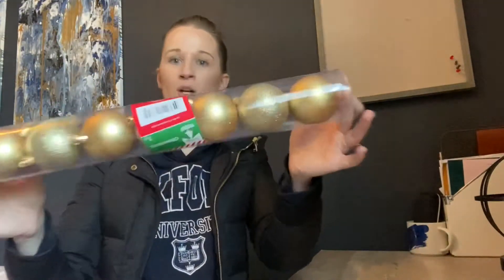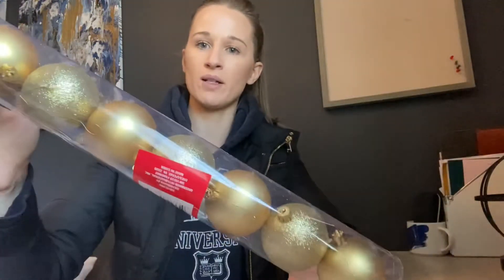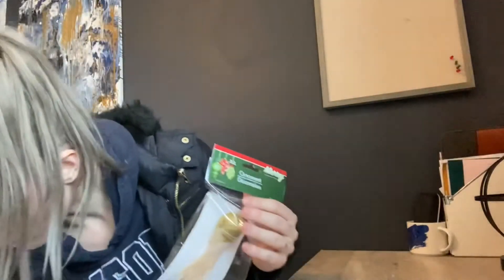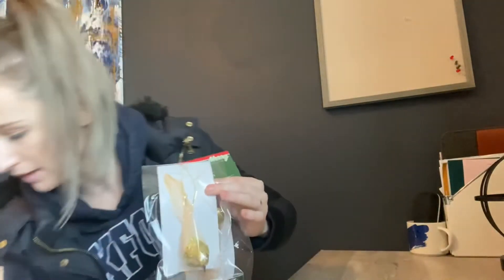I also ended up getting some gold balls — some gold ornaments, some shiny and some matte. I love these bird clip-ons. I saw someone on YouTube where a Christmas tree designer put a bunch of these beautiful birds on top of the tree. They have like a little clip, almost like a little hair clip, and you just clip it onto the branch. I got a few gold ones and, because my theme is gold, red and white, I got some red ones too. They didn't have any white ones.